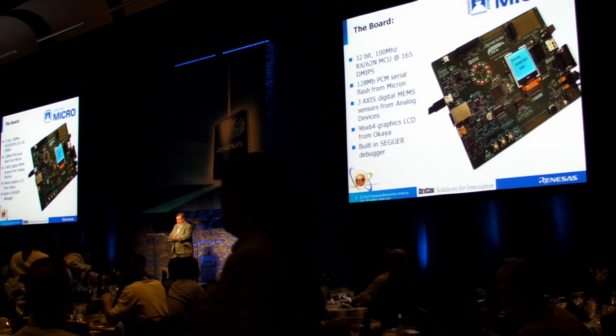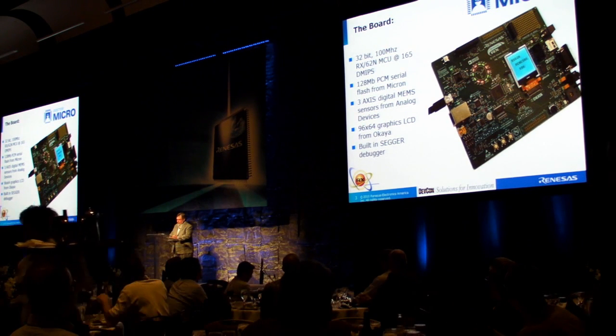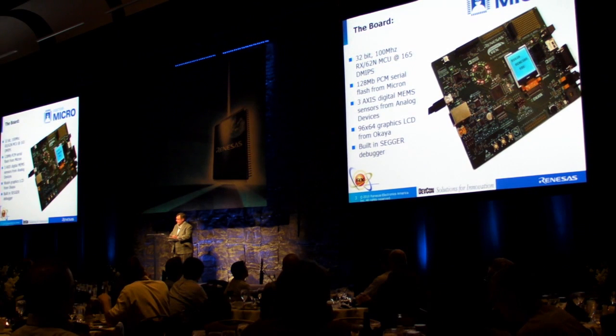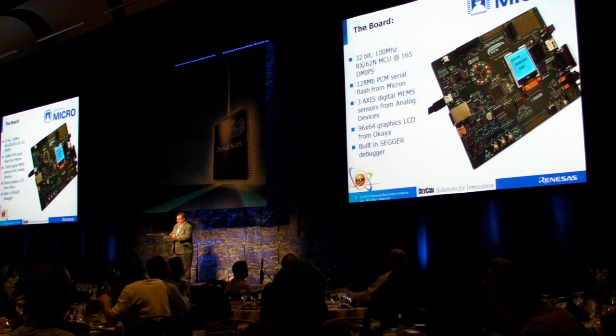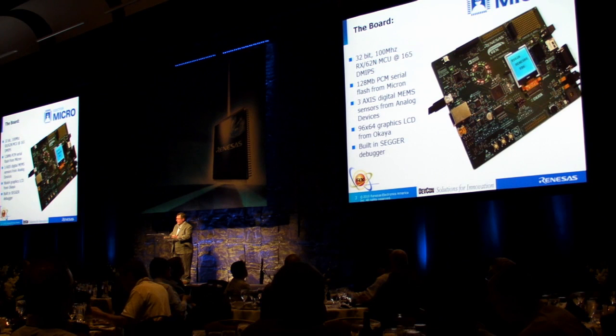I want to talk a little bit about the board you see on the screen. I think it's just an outstanding platform for a contest. The contestants will probably get their hands on the RX 62N microcontroller for the very first time, with the full complement of communications and peripherals such as Ethernet, USB, and CAN. From Analog Devices we have three MEMS sensors, a three-axis accelerometer, a digital thermometer, a microphone. There's a fantastic graphics display — it's pretty small but amazing how much you can put on it. There's also a flash device, an Ethernet PHY from Micrel Semiconductor, and great remote support from Segger.